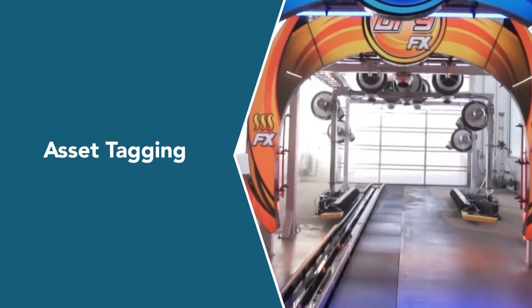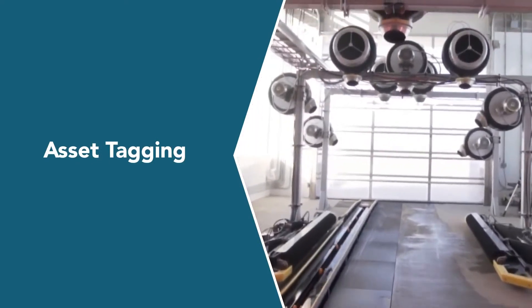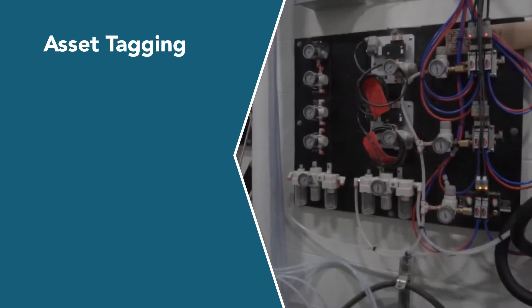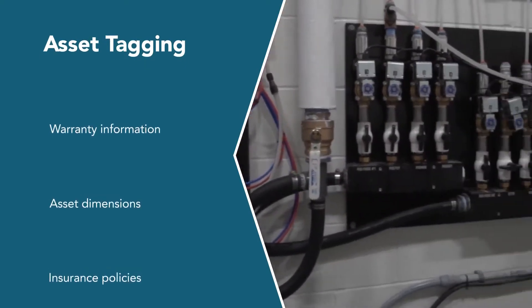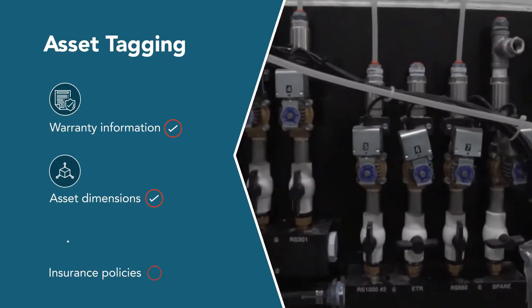Asset tagging: track and manage equipment, components and marketing assets in one central library. This means you can create streamlined data management for warranty information, asset dimensions and insurance policies.